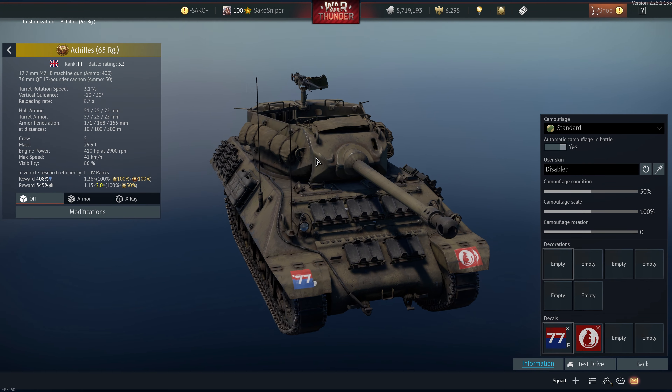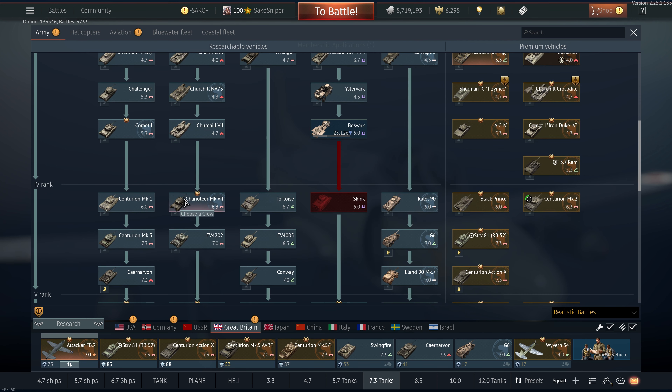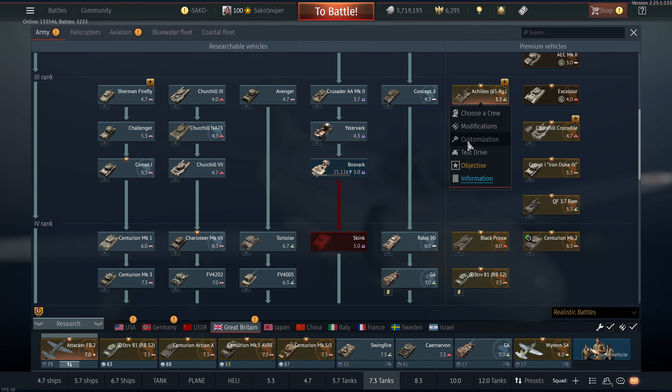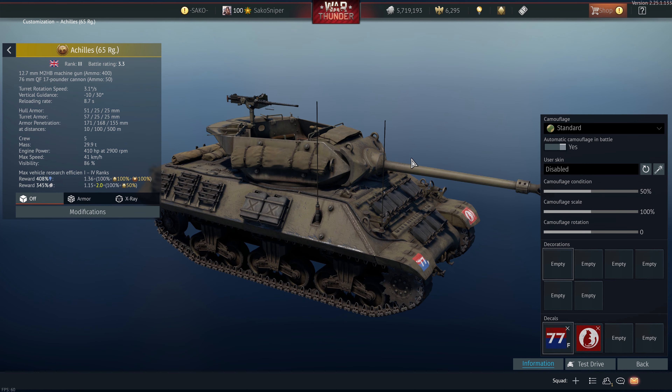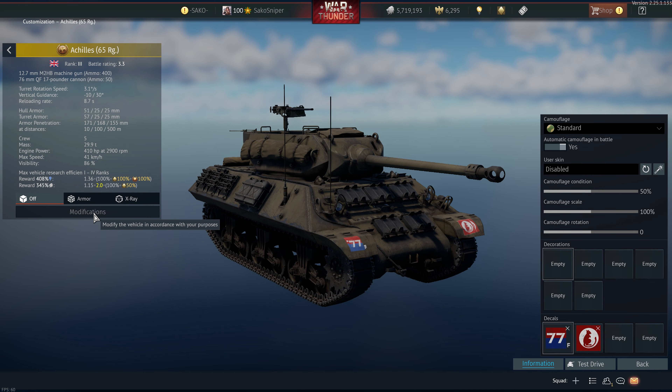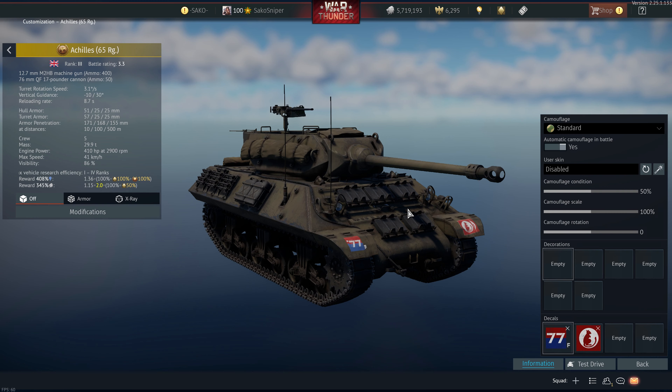Next vehicle is the Achilles, in the British tech tree at Battle Rating 3.3 in the third rank, so you will be able to use it to grind out all the rank 4 vehicles. This is basically a British lend-lease version of the American M10, armed with the 17-pounder — a very good gun. Our best round is the Shot Mark 8 APCBC. Similar to the Stuart, we have high penetration but not the best post-pen damage. It is a much larger caliber so it's better at getting kills, but it has no explosive filler so you won't get the one-shot kills you're used to with Shermans, Tigers, or Panthers.